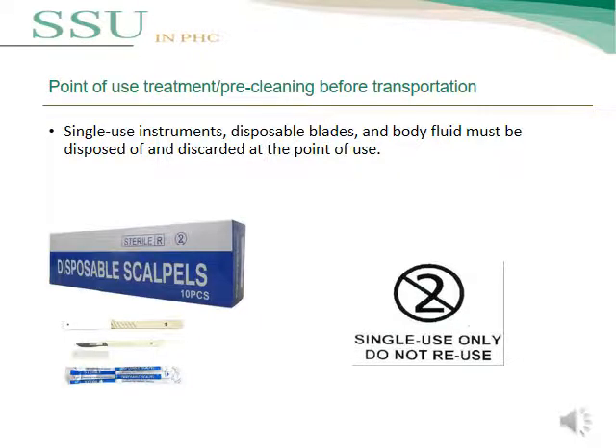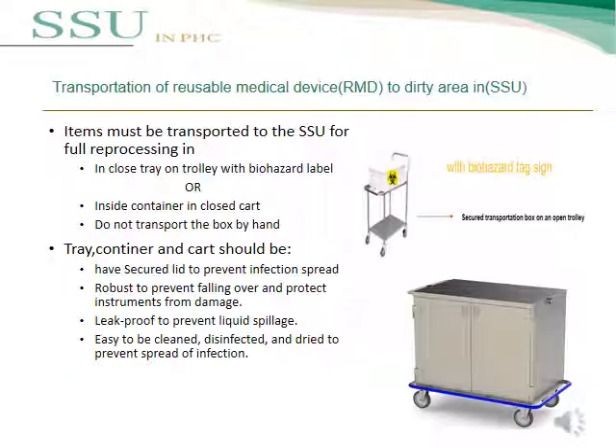For the transportation of reusable medical devices to the dirty area in SSU, items must be transported for full reprocessing in a closed tray on a trolley with a biohazard label, or inside a container in a closed cart. Contaminated instruments should be contained inside a closed trolley or closed cart. Do not transport items by hand.